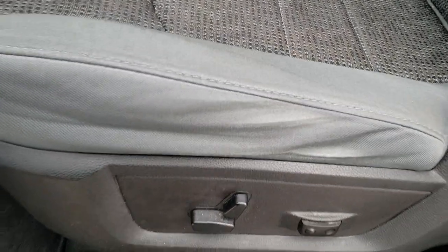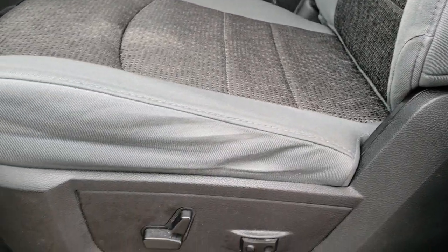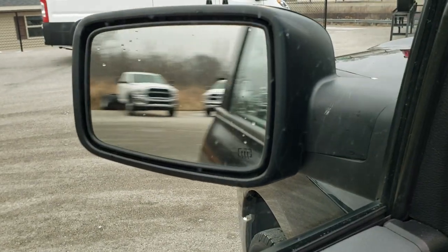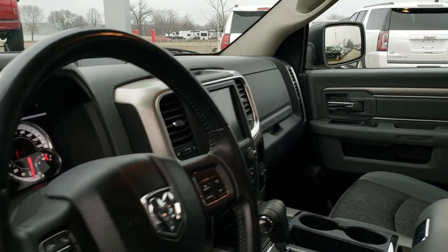Inside, the Big Horn package gives you the gray cloth interior. There are no rips, no tears on the seats — really nice condition. Driver side lumbar, power seat, factory floor mats, power windows, power locks, power fold-in mirrors. They fold in and out and both sides are working good.